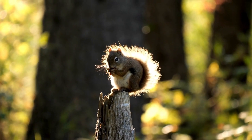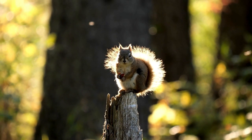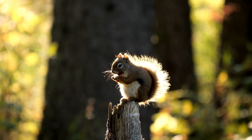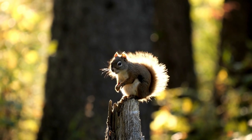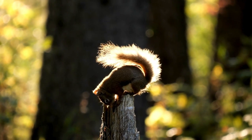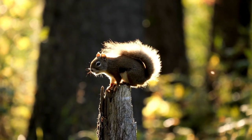A squirrel sits perched on a tree stump, nibbling on a nut with focused intent. Its bushy tail curls up over its back, catching the warm rays of the sun, which highlight the soft, fluffy texture of the fur. The sunlight creates a gentle glow around the squirrel, casting a delicate shadow on the ground. The scene captures the peaceful simplicity of nature, with the squirrel enjoying its meal in the calm of the sunlit forest.